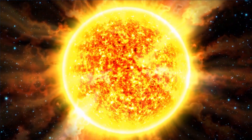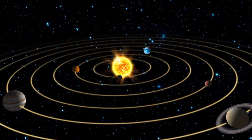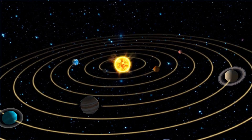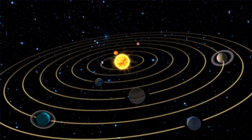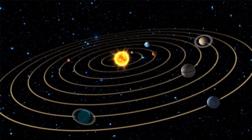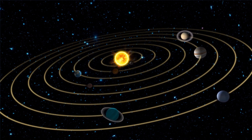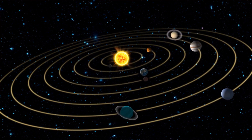The solar system includes the Sun, the Earth, and all of the other planets, asteroids, and comets that go around and around it. At the center of the solar system is a star called the Sun. Everything in our solar system revolves around the Sun. The Sun is a massive ball of hot gas that gives off light and heat.